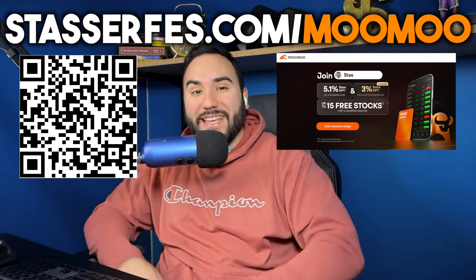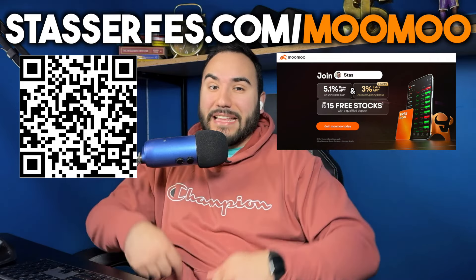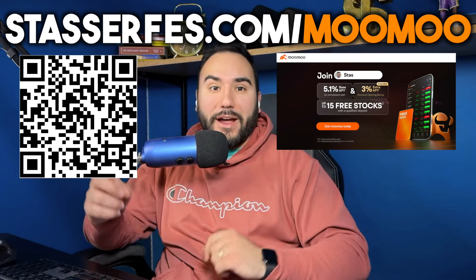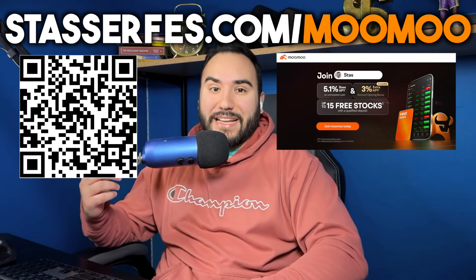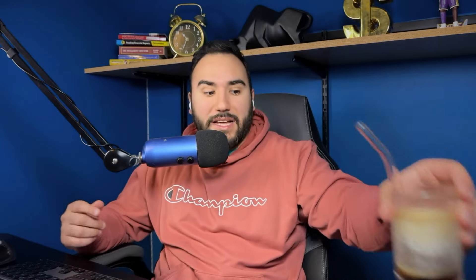If you guys find value, hit the like button, feel free to subscribe, and don't forget to get your free stocks from MooMoo — up to 15 stocks, each up to $2,000. Just use the link down below, check out the QR code, or go to stocksurface.com/moomoo to get your stocks.